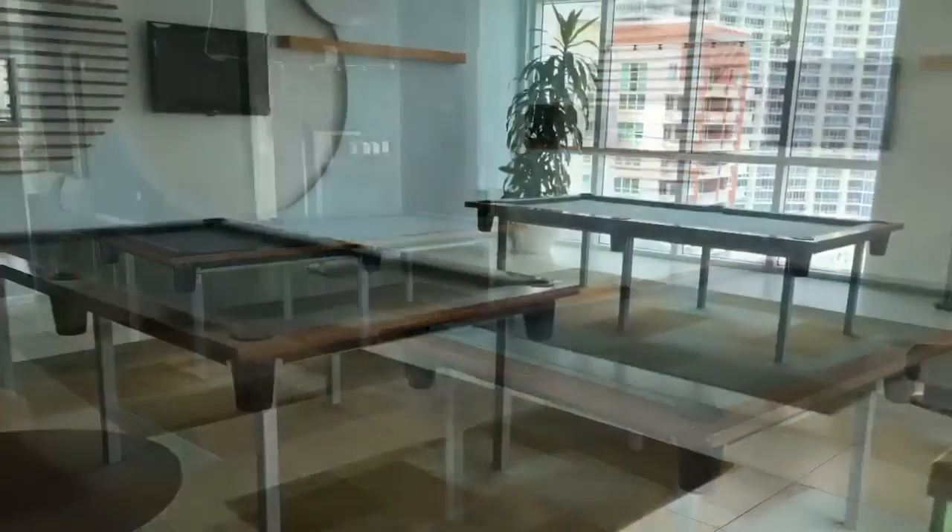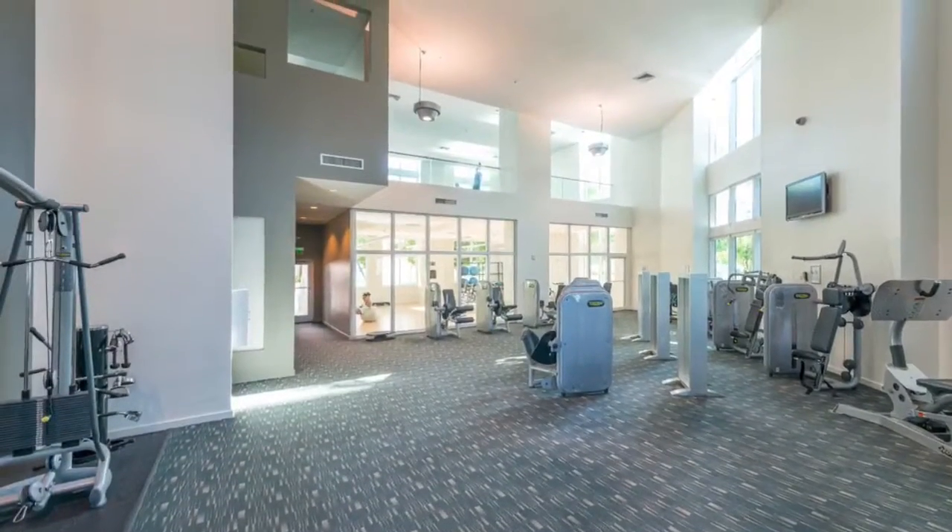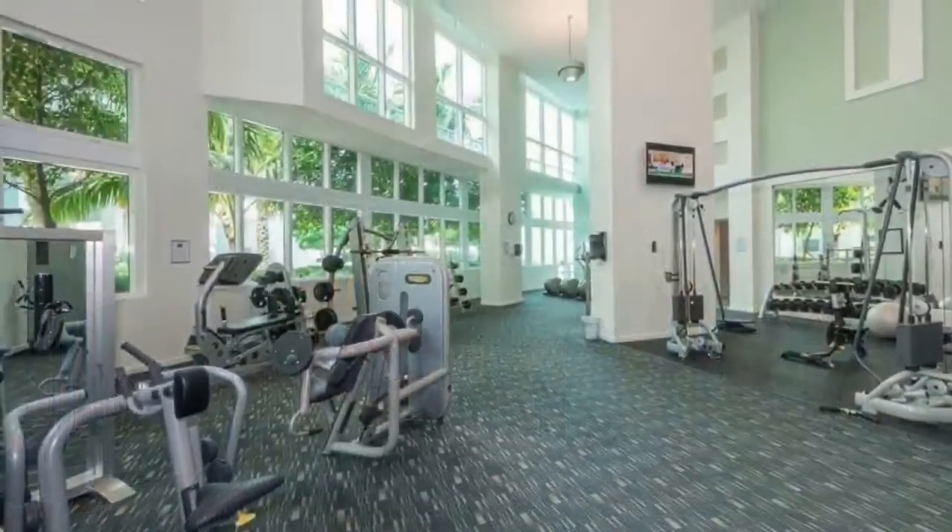Concierge services, two-story fitness center, spa, and much more.